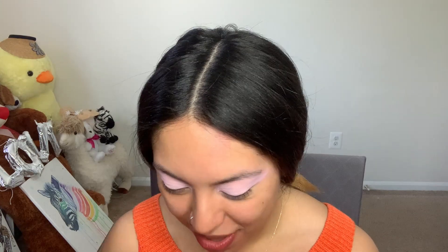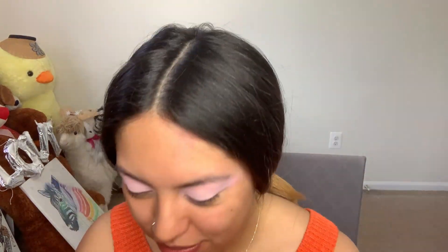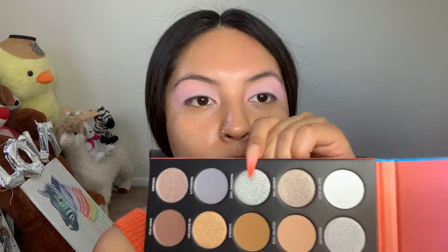Oh wow, this color is so beautiful — look how shimmery it is, so nice! But that's for nighttime. I'm actually going grocery shopping today so I don't want to do something too dramatic — I don't want to be catching eyes and people staring.